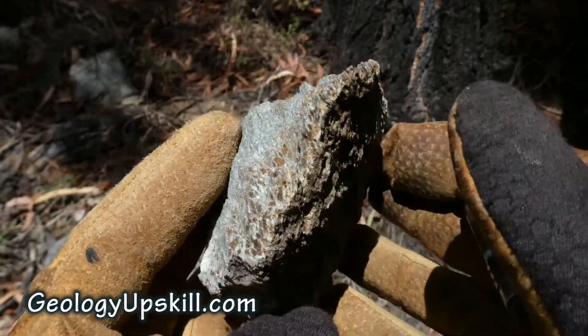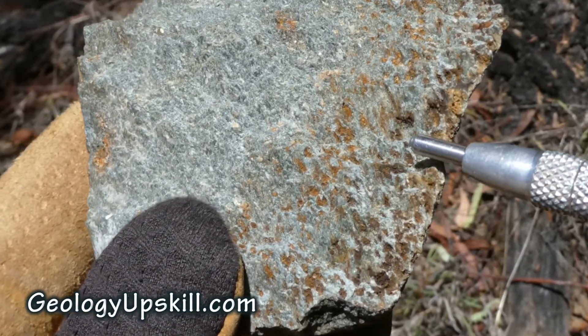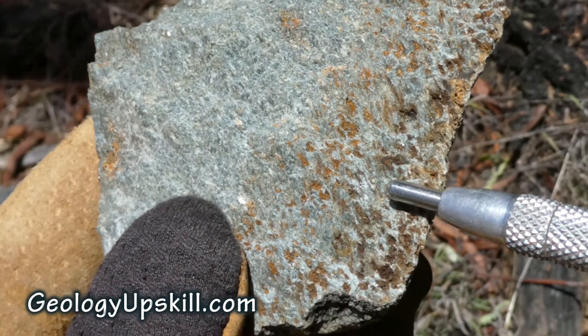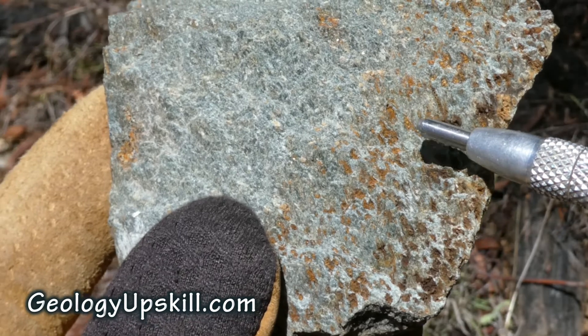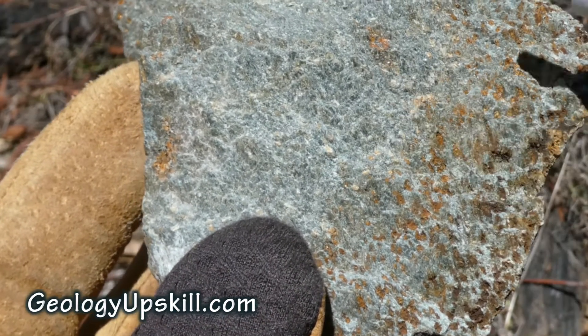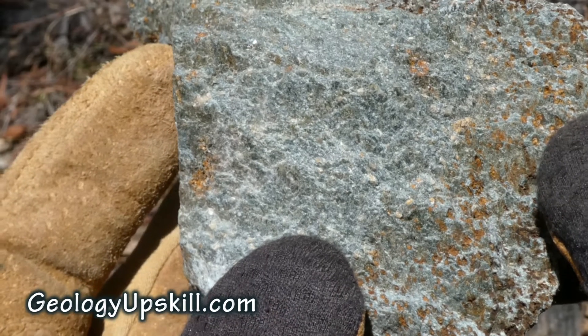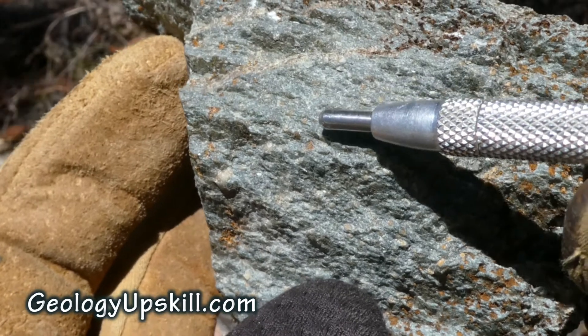If I turn it over you can see some of those little pits and holes on the inside are filled with some brown spongy material that looks a bit like goethite after sulphide, but it doesn't extend into the fresh rock. And if I turn that sample around slowly you can see all kinds of little sparkles coming off the surface.